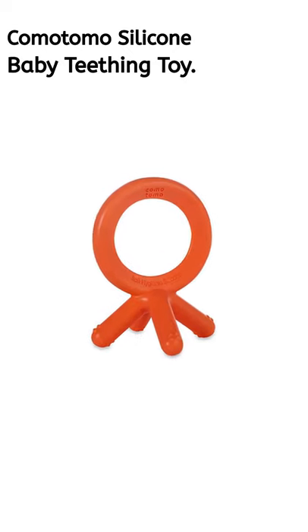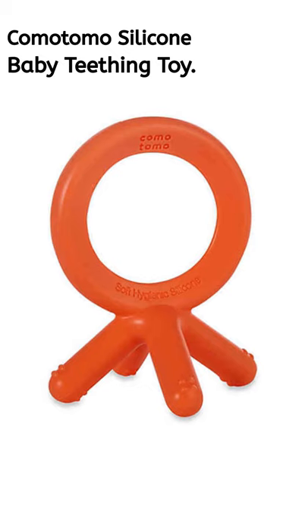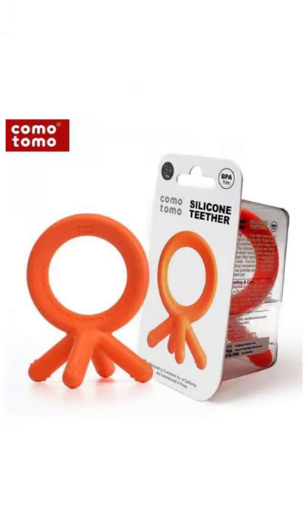Number 2: Komotomo Silicone Baby Teething Toy. Suited for babies 3 months and up. This teething toy is made of silicone, BPA-free, and has several biting points to relieve painful gums.